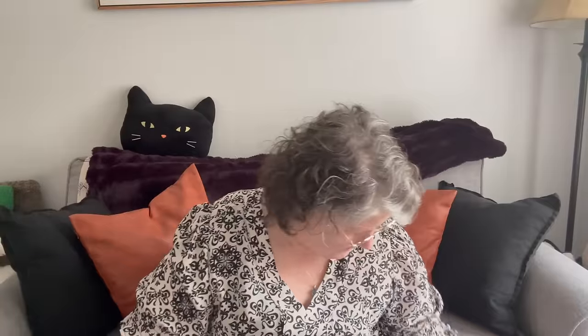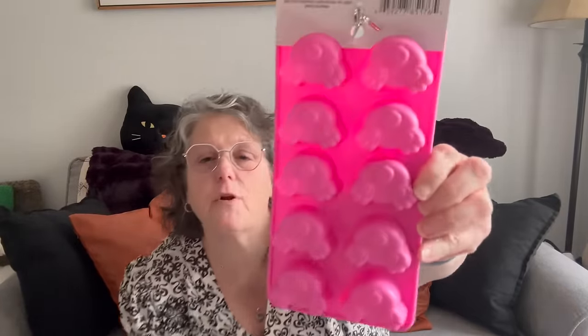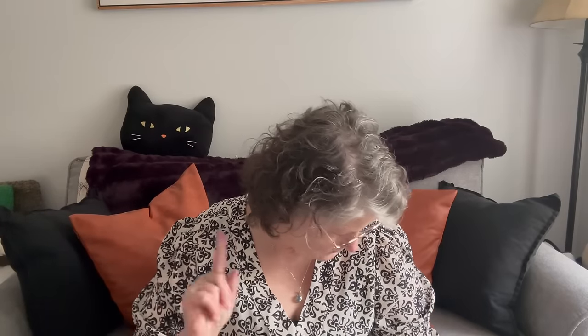Next up — these are just the silicone little bunny butt molds, but what I'm going to use these for is freezing coffee. Like my bougie coffee — I'll freeze the espresso in here, pop it out real easy, put it in my blender with some milk and make a frappe. I tried freezing them bigger but they were a little too big, so this size is perfect. You can also do this with Kool-Aid and then blend it into a frappe.